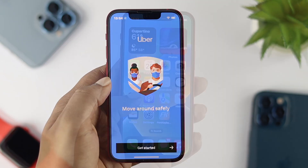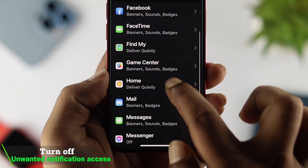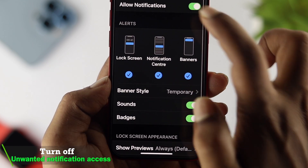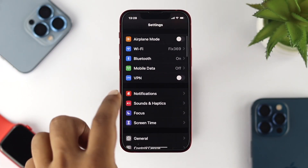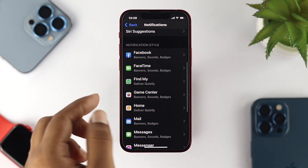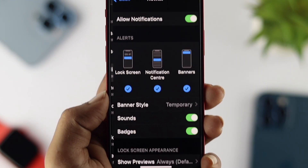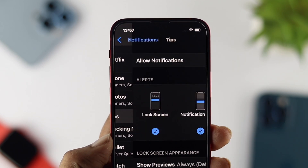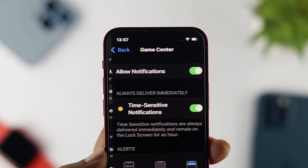Now let's talk about notifications. There are many applications we use every day but don't need notifications from. The best thing you can do is turn notifications on or off based on what you need. Go to Settings and scroll down to Notifications. Scroll down to see all your apps and turn off notifications for those applications you don't need. Turning off unwanted notifications will help solve your battery draining issues on your iPhone.